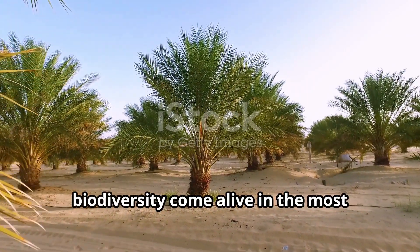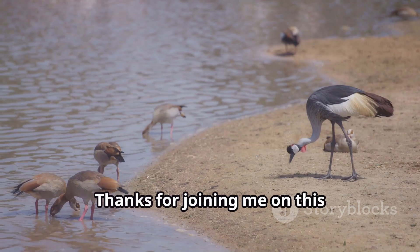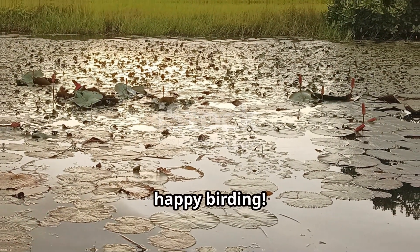It's a place where nature's beauty and biodiversity come alive in the most mesmerizing ways. Thanks for joining me on this bird-watching journey. Don't forget to like, comment, and subscribe for more avian adventures. And until next time, happy birding.